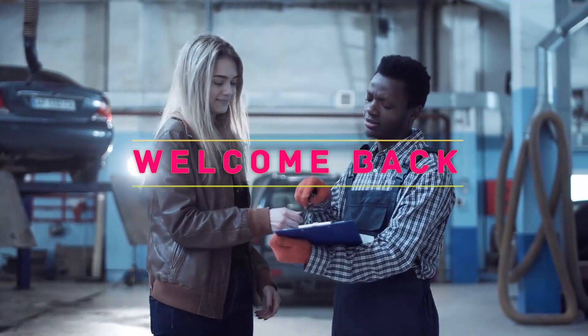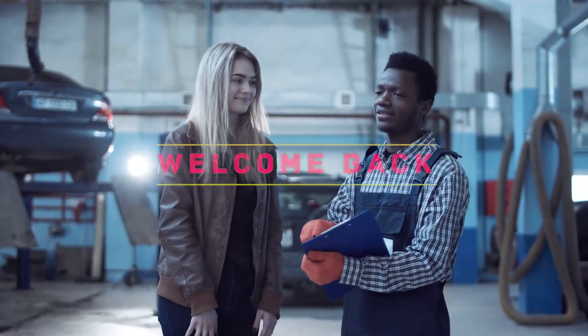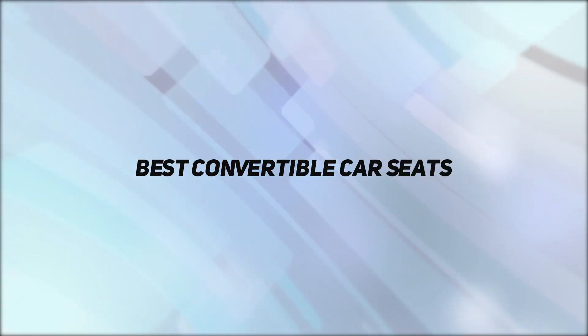Hey, welcome back to my channel. In this video, I'm going to talk about the top 5 best convertible car seats.